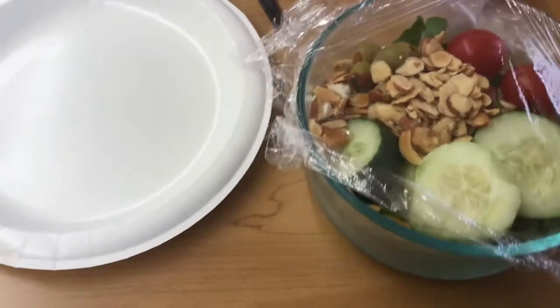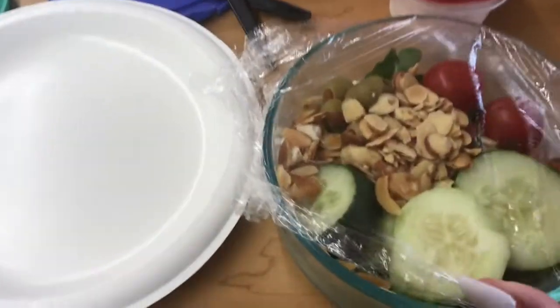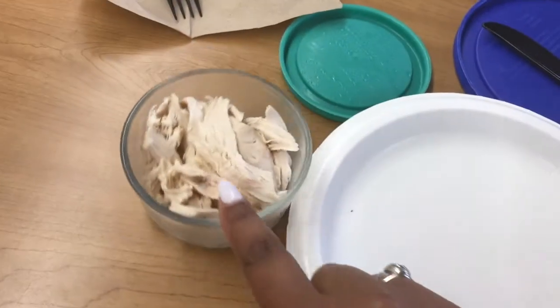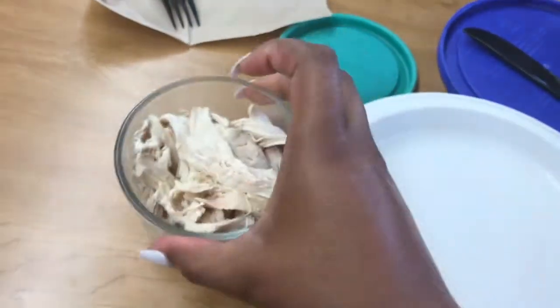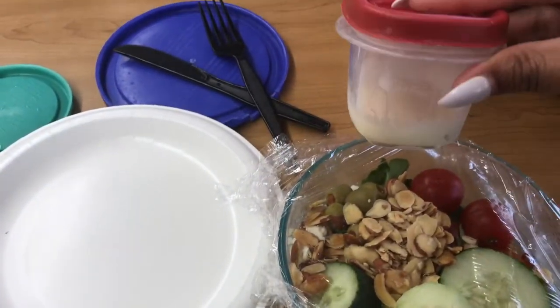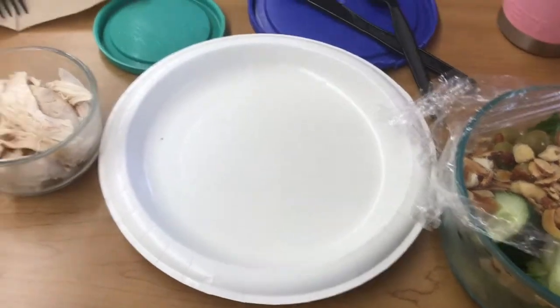I prepped and measured out everything. My salad is about 420 calories with chicken — this is three ounces of shredded chicken — and I have two tablespoons of my blue cheese dressing, so that's gonna be my lunch.